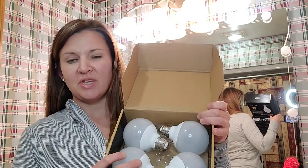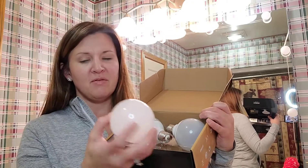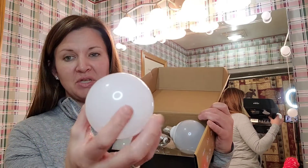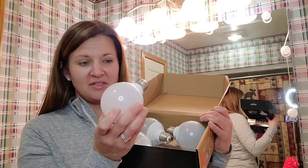So you can see here — really nice pack of four light bulbs. Really nice, high quality. These are actually plastic, which is awesome. And I'm going to go ahead and install them.